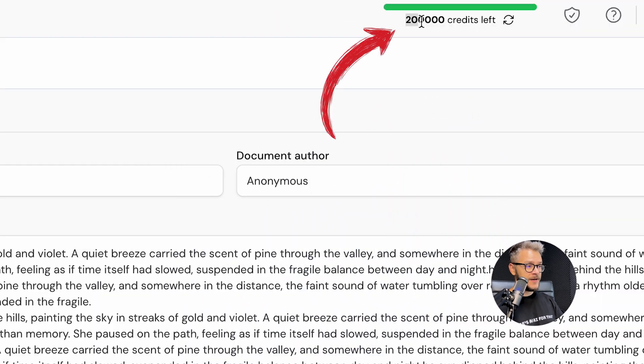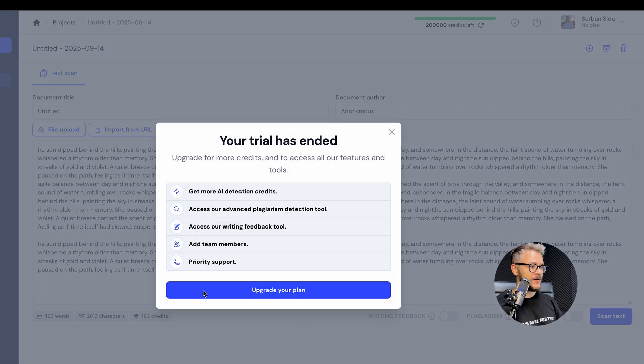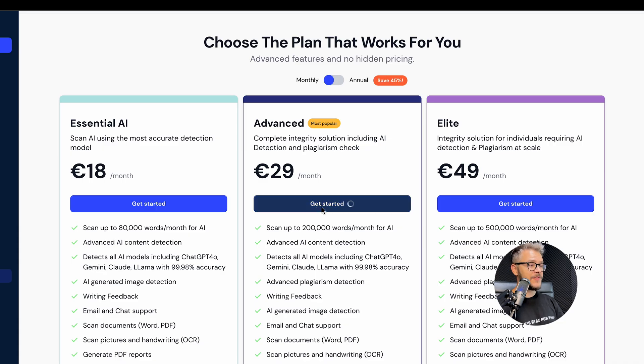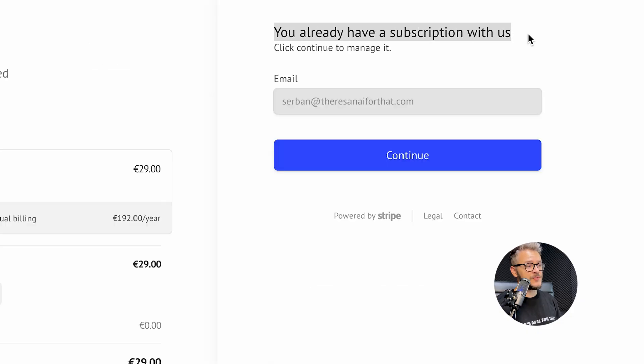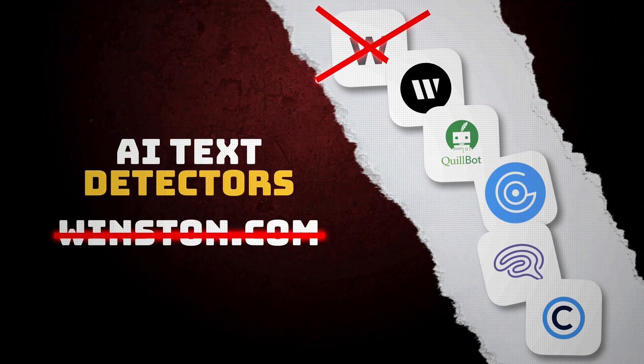Right before even starting this challenge, Winston AI kind of crashed on us. I have 200,000 credits left, but anytime I try to do a new text scan it gives me an error telling me my trial has ended and asks me to upgrade my plan. When I select the plan they tell me I already have a subscription, and when I click continue it brings me back to the same screen. I tried doing this five different times — same every single time. So they are pretty much disqualified.